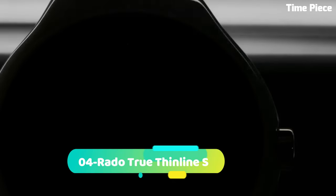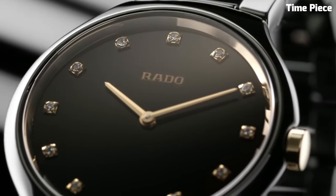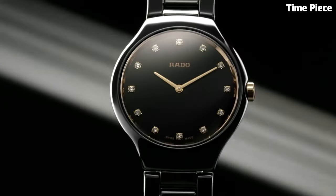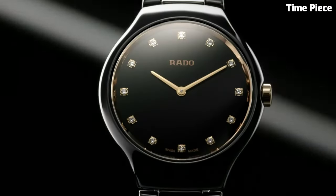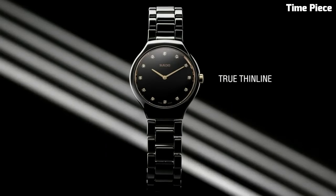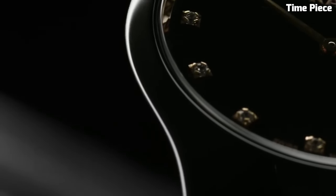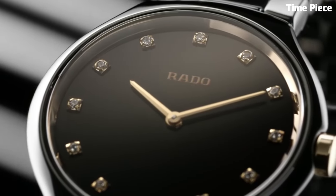Number 4: RADO True Thin Line exemplifies pure sophistication and elegance. This Swiss watch features a slim and lightweight high-tech ceramic case and bracelet, ensuring unparalleled comfort. The minimalistic dial with sleek hour markers and hands exudes a timeless charm. Powered by a precise quartz movement, it guarantees accurate timekeeping. The RADO True Thin Line is a perfect blend of minimalist design and cutting-edge technology, making it a favorite choice for those seeking a refined and stylish accessory that stands out in its simplicity.